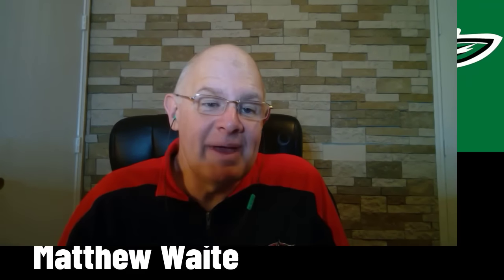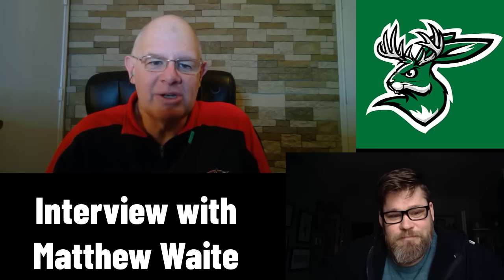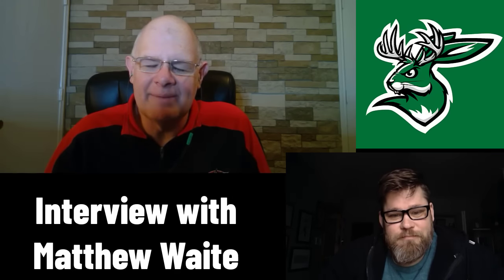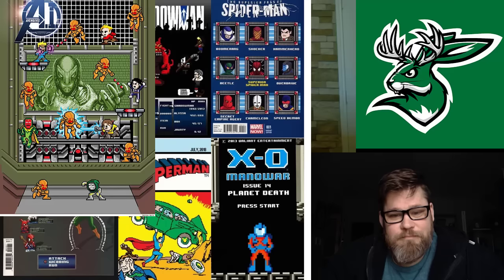I'm Alec Corddry with Van Breed Studios, and today we're here with our friend Matthew Waite. Matthew Waite is a comic artist who specializes in doing variant covers for companies like Marvel, DC, Valiant, IDW, and Boom Studios.